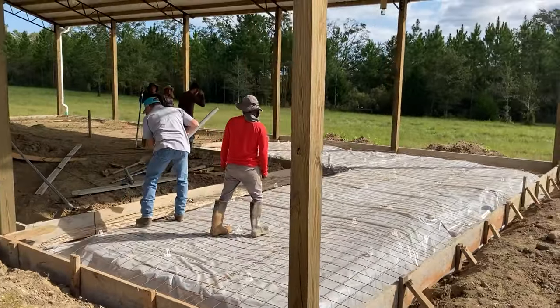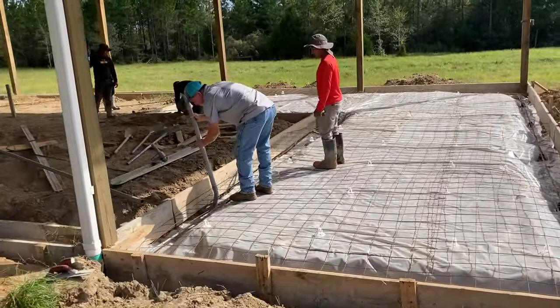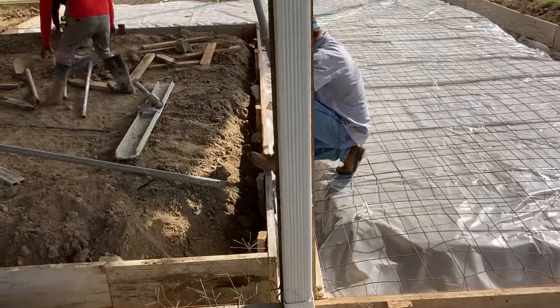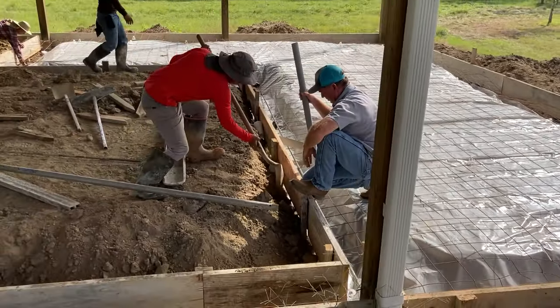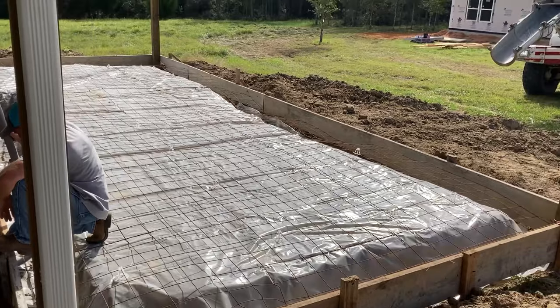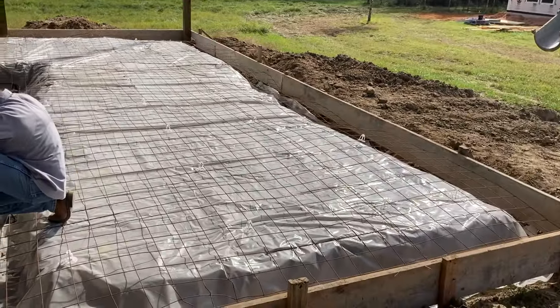We've got a loud concrete truck here. John's putting in my electrical conduit that's going to bring power into this workshop, so they've got to dig that out a little bit manually. We're going to do two-by-six walls on the exterior and the interior because we wanted to support a loft — and that loft will probably have heavy bales of hay and things like that on it.